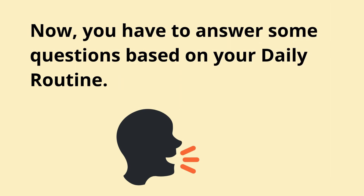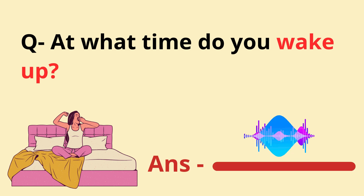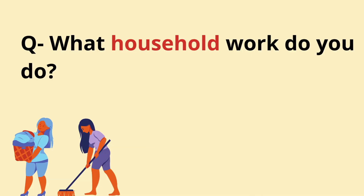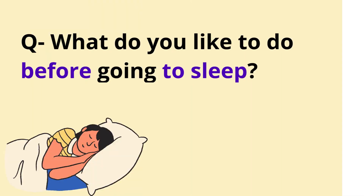Now, you have to answer some questions based on your daily routine. At what time do you wake up? What do you like to eat for breakfast? What household work do you do? What do you like to do before going to sleep?